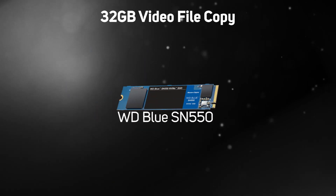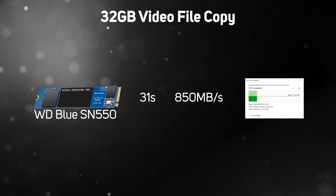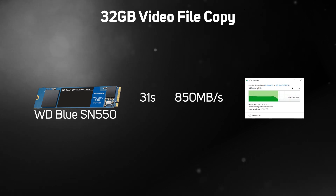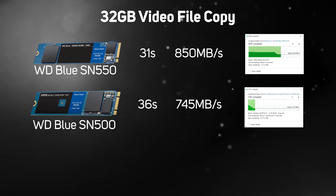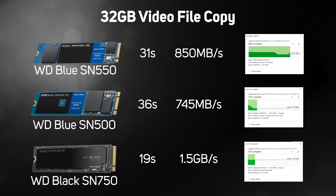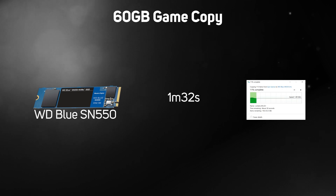On to our real-world tests. First, our 32 gigabyte video file copy — it took just 31 seconds to complete on the new SN550, holding around 850 megabytes per second average after the cache had filled up. This compares with 36 seconds and around 745 megabytes per second on the older SN500. The flagship SN750 managed just 19 seconds, holding 1.5 gigabytes per second.